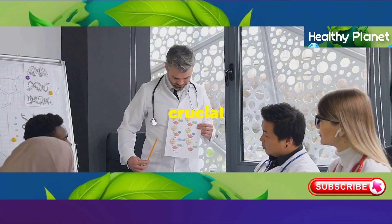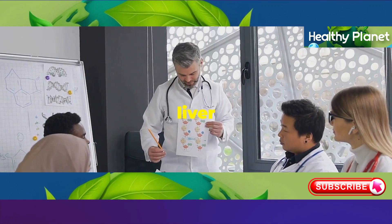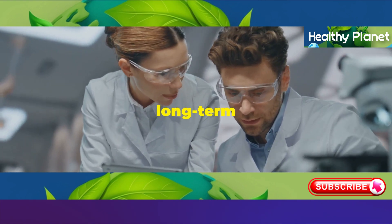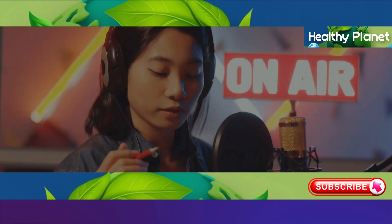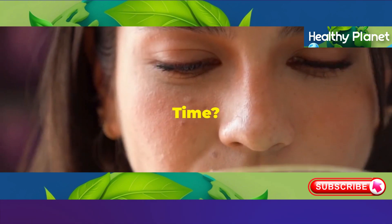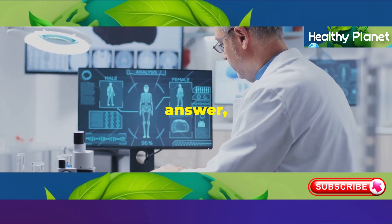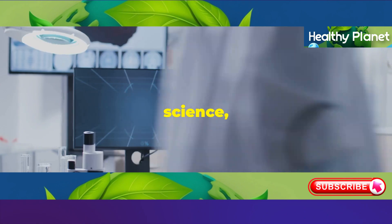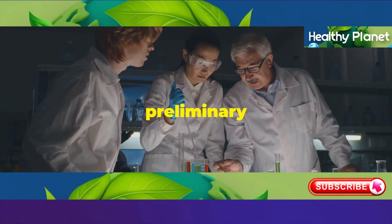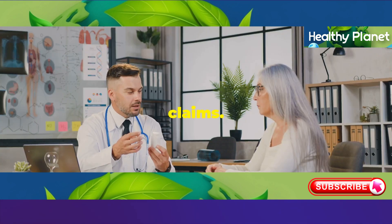However, it's crucial to remember that these studies don't necessarily prove that the drink can reverse liver aging in humans. More research is needed to understand the long-term effects and optimal dosage. So can this miracle drink really reverse liver aging? The answer, like many things in health and science, is not so simple. While the ingredients show promise and some preliminary research is encouraging, we need more definitive proof before making any grand claims.